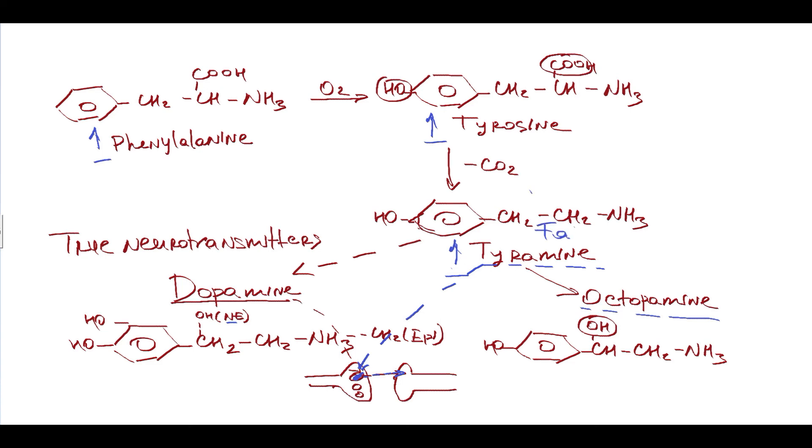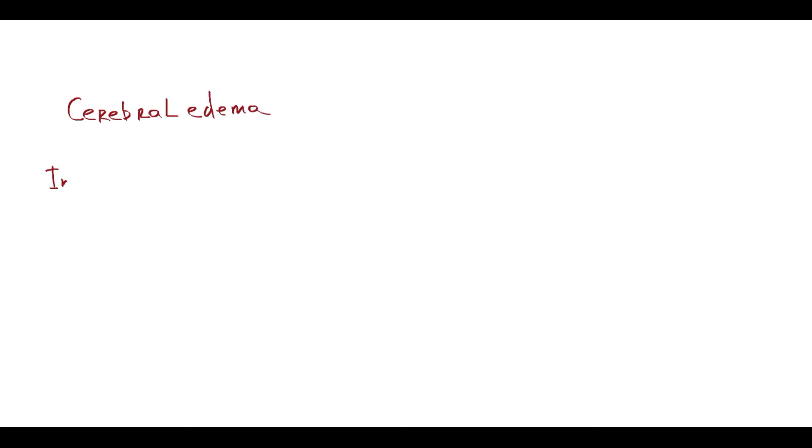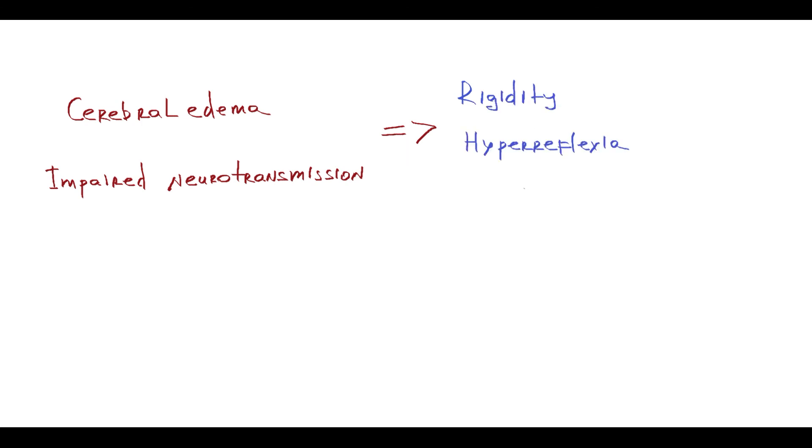That is why they are called false neurotransmitters — because they have a similar structure but act differently compared to true neurotransmitters. Cerebral edema and impaired neurotransmission result in the symptoms of hepatic encephalopathy, such as rigidity, hyperreflexia, asterixis, and even altered level of consciousness.